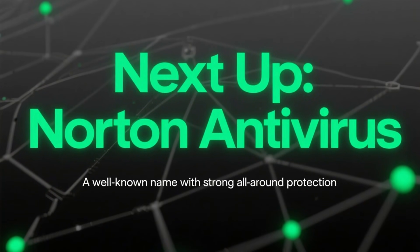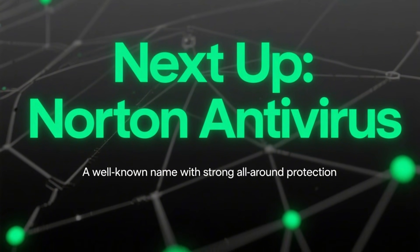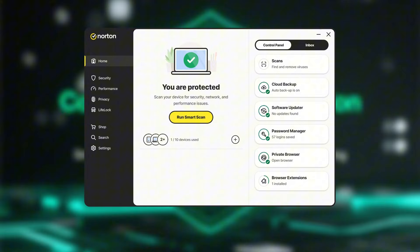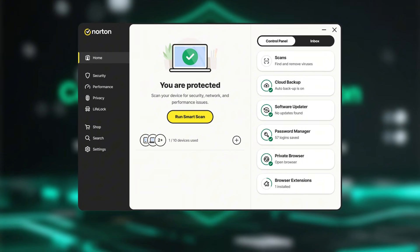Next up is Norton Antivirus. Norton is one of the most well-known names in cybersecurity, and it offers very strong all-around protection. Its malware detection rates are consistently high, and it adds extra layers like a smart firewall, phishing protection, and real-time threat monitoring.